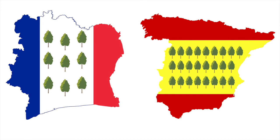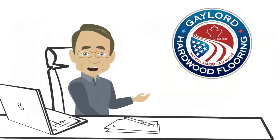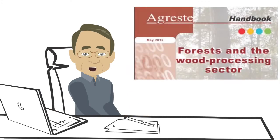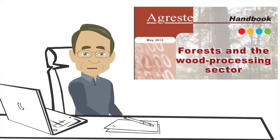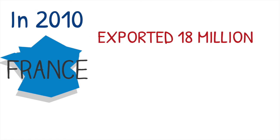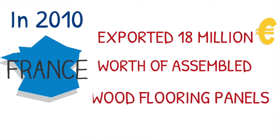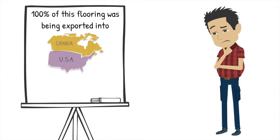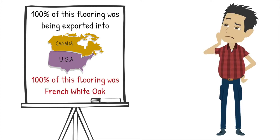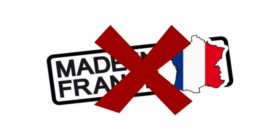Spain has more forests than France. It's very difficult to find specifics on French forestry and hardwood flooring exports, so I had to dig back to a publication created by the French Ministry of Agriculture from 2012. In 2010, France exported 18 million euros worth of assembled wood flooring panels. Even if you assumed 100% of this flooring was being exported into North America and 100% of this flooring was French White Oak, that amount would nowhere cover the demand of French White Oak in North America.